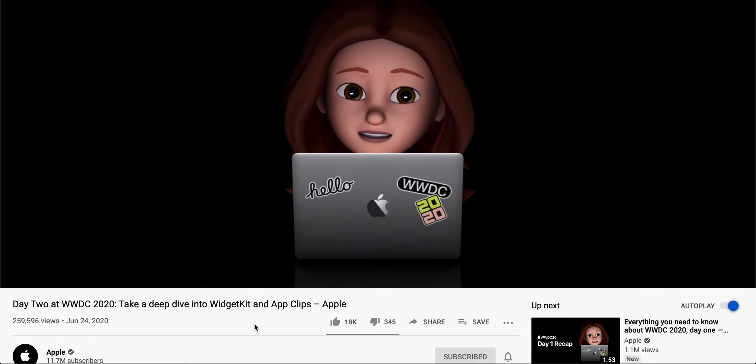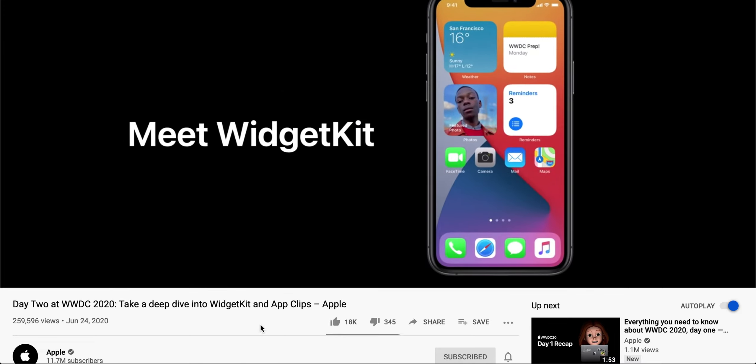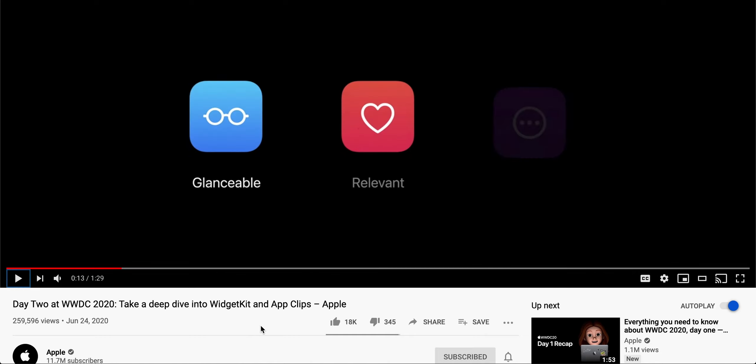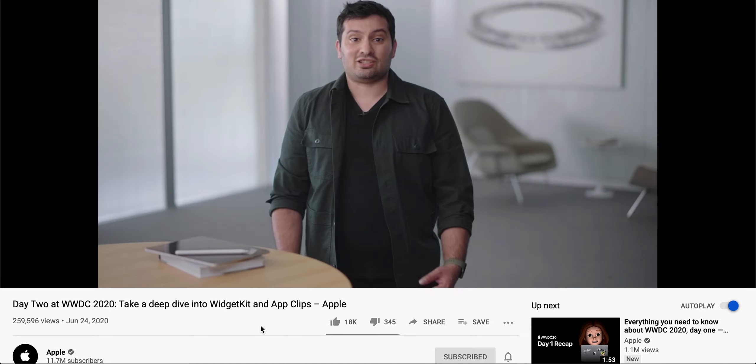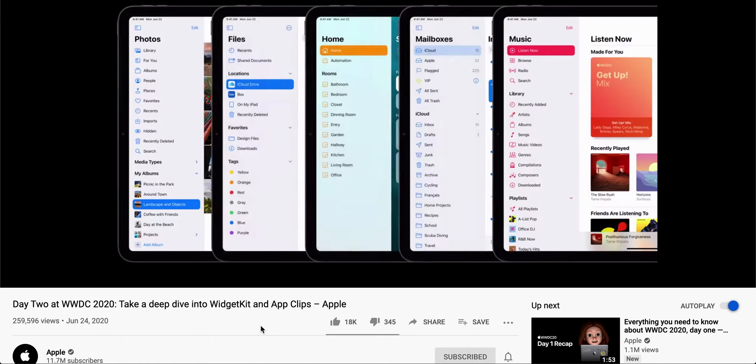The WWDC Day 2 highlights start with WidgetKit, which helps you build relevant glanceable interactions. The awesome thing about WidgetKit is that it can generate the entire configuration UI from your intent — completely automatically with no additional work from you. We saw some of this last time with the AI-driven intelligence feature.